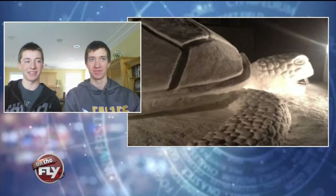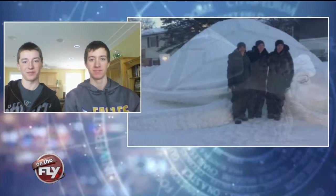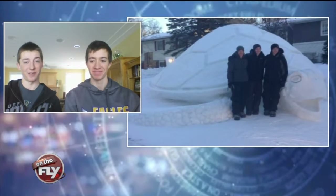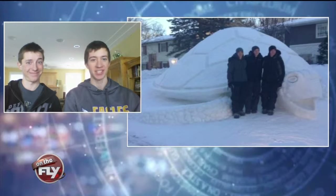What are you thinking for next year? Give us a little teaser. I'll tell you that it's going to be a sea creature — definitely a sea creature, maybe a sea monster of some sort. How about an octopus? Ooh, so many arms. An octopus, that'd be pretty awesome.